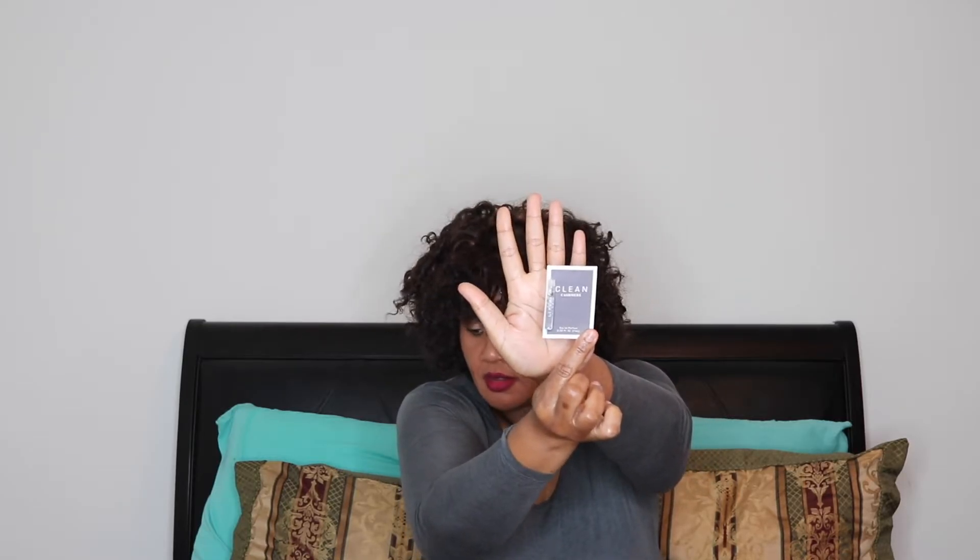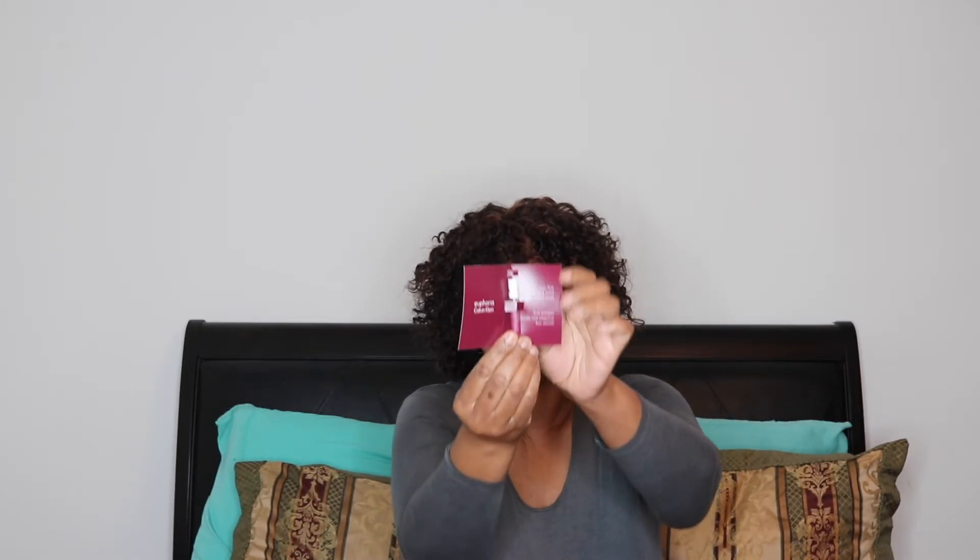And Pre-Shave Cream from Proraso. Then from Clean — Cashmere Eau de Parfum. This is a lot, you guys! And this is Euphoria by Calvin Klein — Exotic Fruits, Rich Black Orchid, Essential Woods. Then this is Agave Healing Oil Treatment — Smooth, Restores, and Transforms Unmanageable Frizzy Hair.